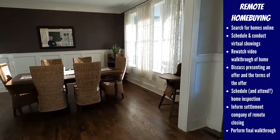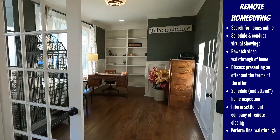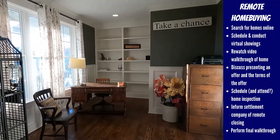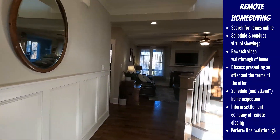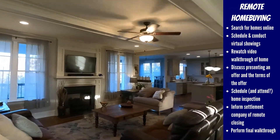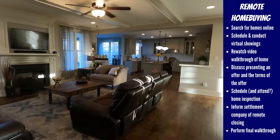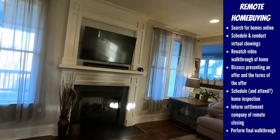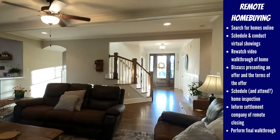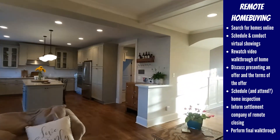Once under contract, we'll schedule your home inspection and you can decide if you want to attend it or not. If you don't plan to be in town for your closing, be sure to tell your settlement company so they can arrange a mobile notary to assist you the day of your closing. On the day of closing, I'll go to the house and video call you again for the final walkthrough — making sure the house is in the same condition as when you put in an offer, and that no trees or other damage have occurred. I'll also get the keys from the lockbox and can either overnight them to you or keep them until you make it into town.